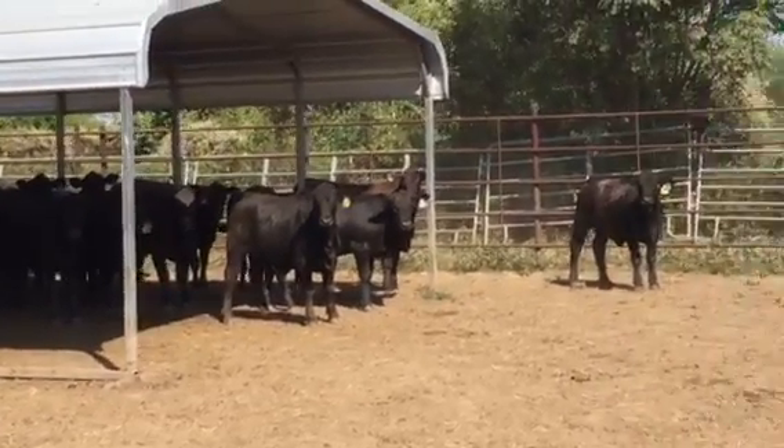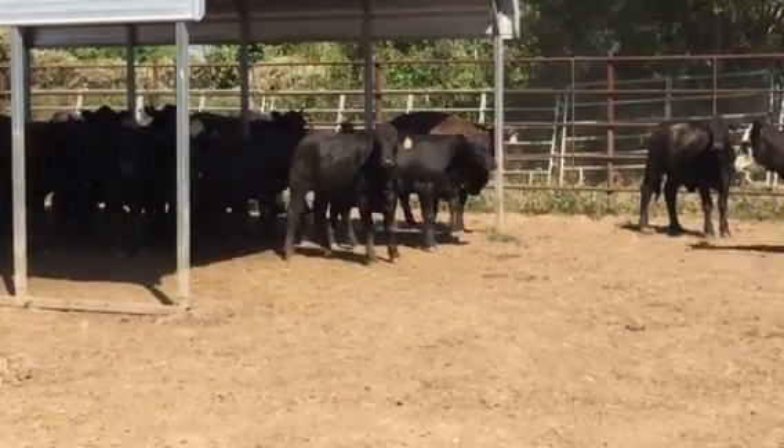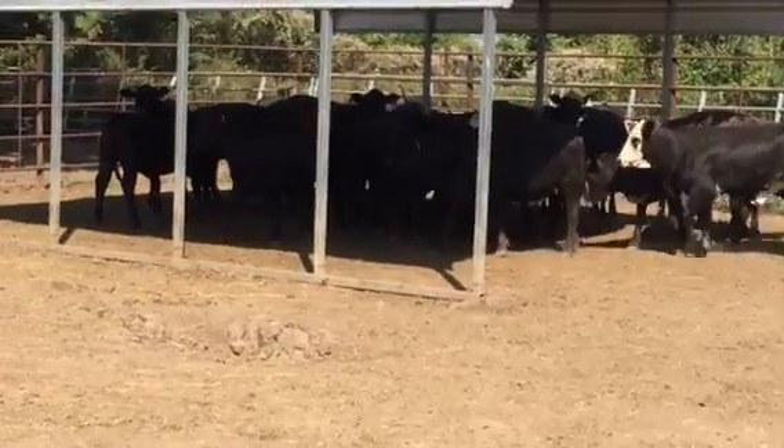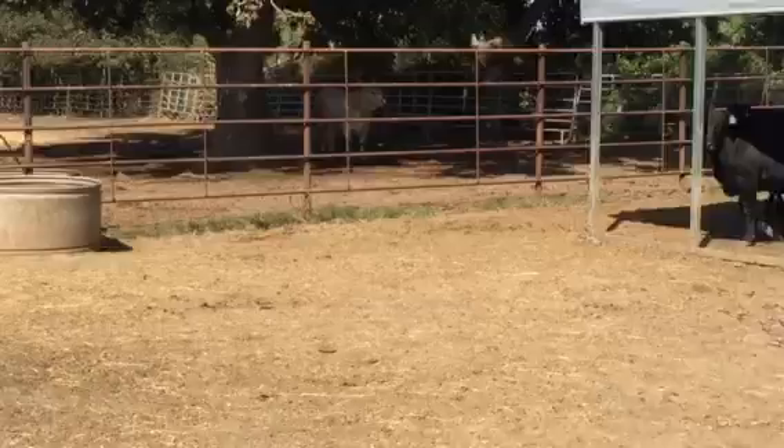These are all local cattle raised in this area — in Jackson County, outside of Columbus, Texas. These are all one raising. Basically Angus bulls and Brayford cows — 44 Farms Angus bulls.